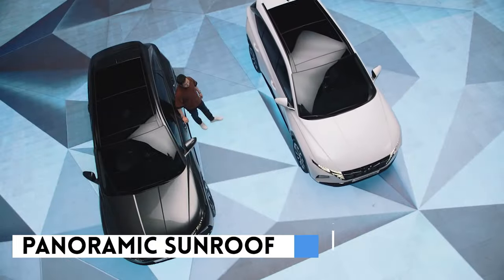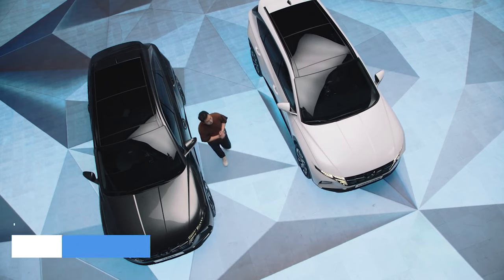It features a panoramic sunroof, which improves the openness and of course the lighting of the interior of the car.